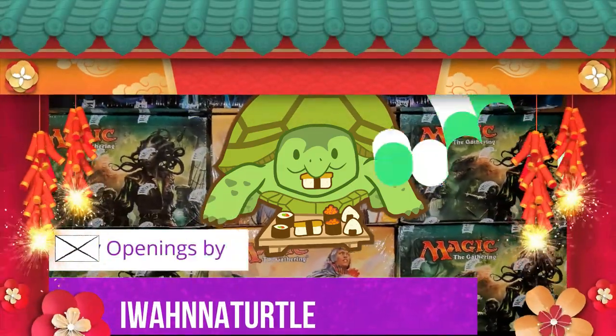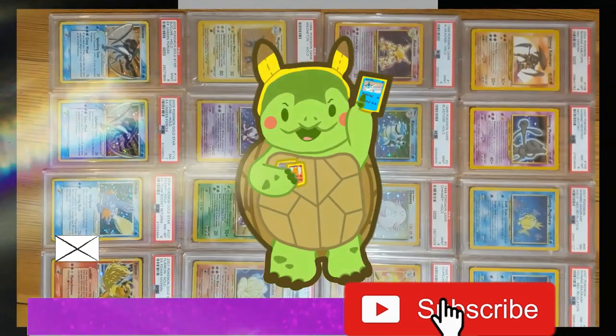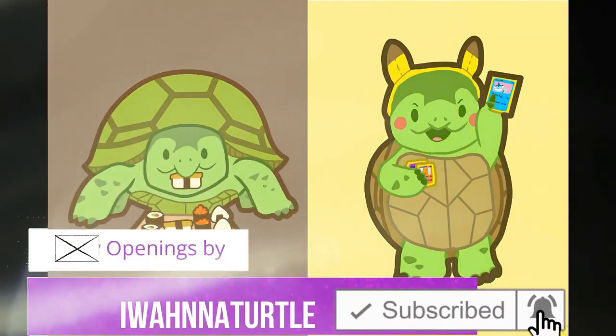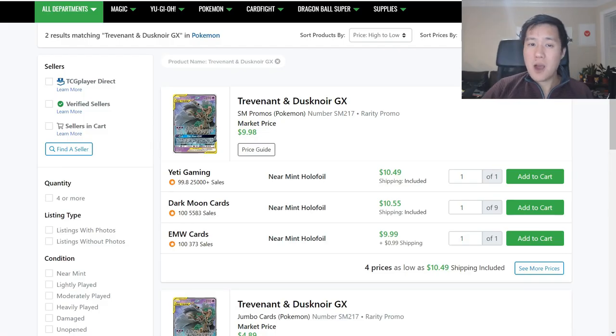This is Pokemart. What is up? I'm Moana Turtle, and welcome to another episode of Pokemart, where we look at the secondary market for Pokemon cards.